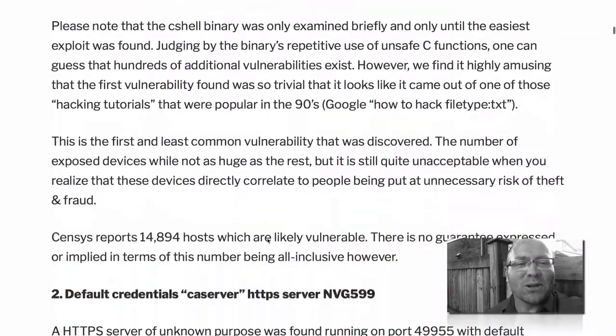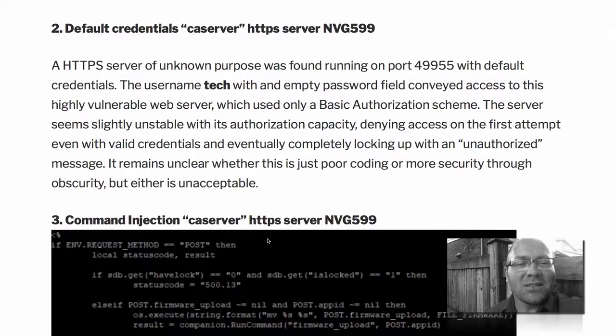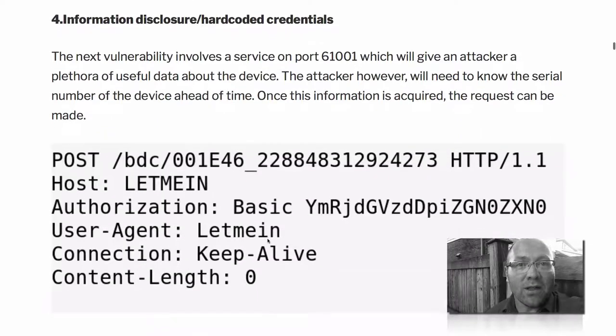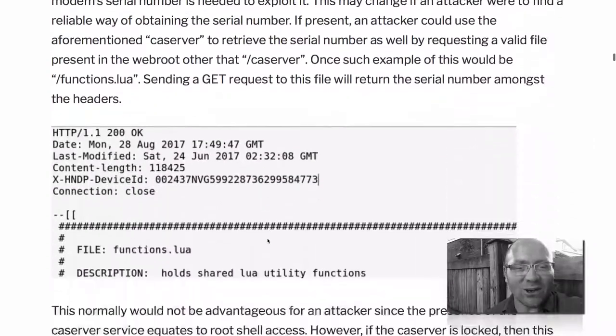Even though this episode has a nerd meter of about eight out of ten, don't dismiss it just yet, because it is actually quite easy for you to check if one of your doors has one of these very unsecured known combination locks.